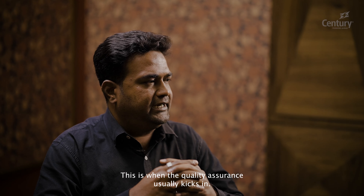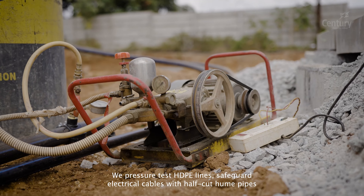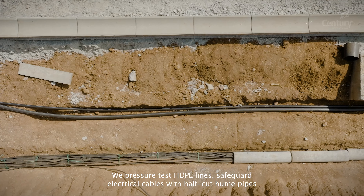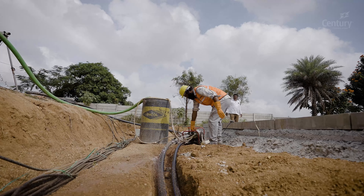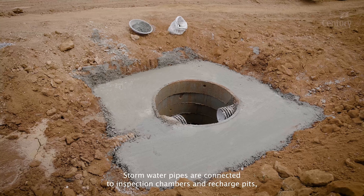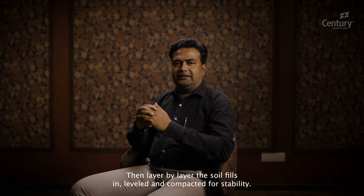This is when quality assurance usually kicks in. We pressure test HDPE lines, safeguard electrical cables with half-cut Hume pipes, and conduct rigorous material tests for all connections. Stormwater pipes are connected to inspection chambers and recharge pits, paving the way for final road leveling. Then, layer by layer, soil fills in, leveled and compacted for stability.